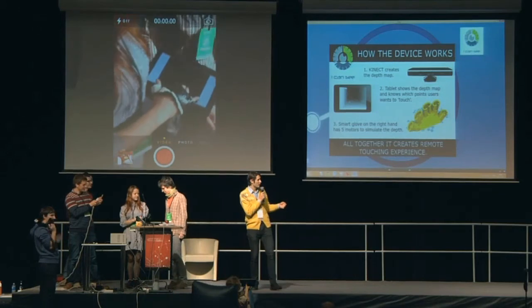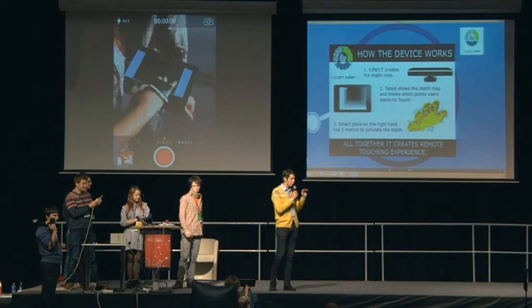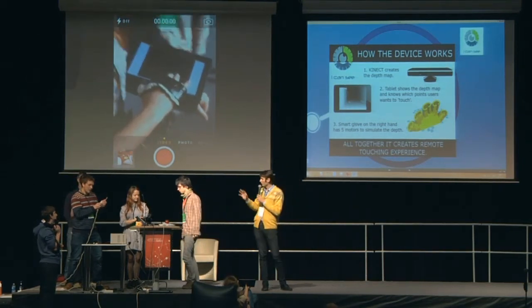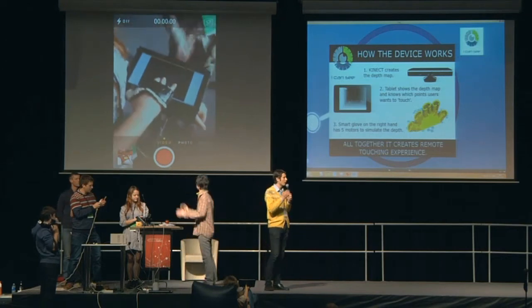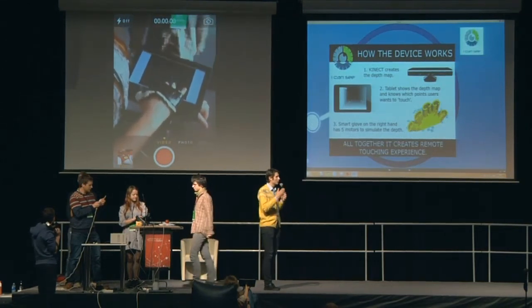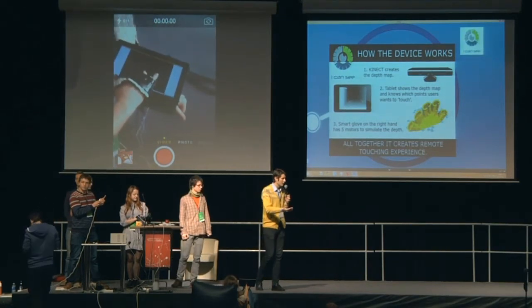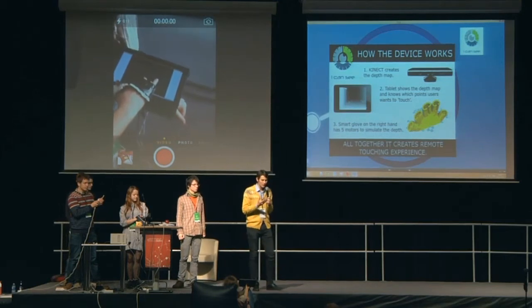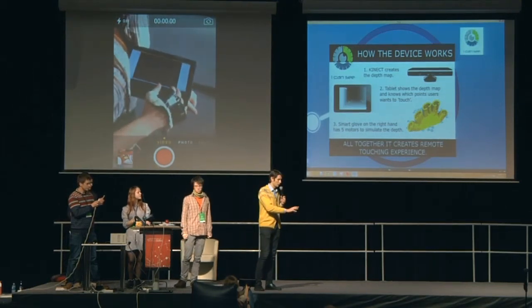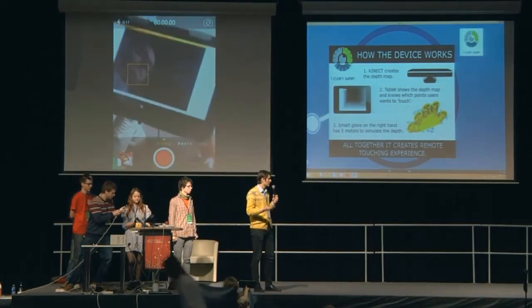We have a minute for that. Basically, when you touch the screen, the place you touch, the computer knows how far it has to be and correspondingly raises your finger or makes it further. So the feeling is very comparable to touching an embossed image.